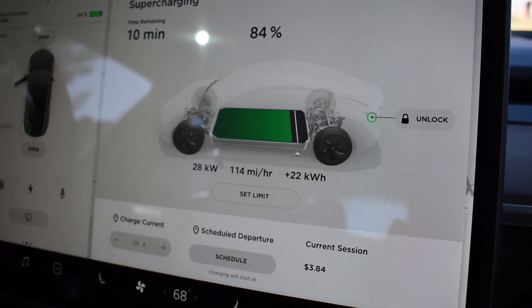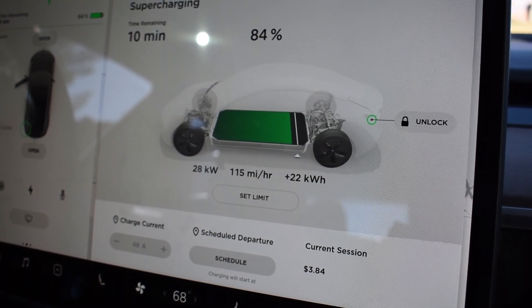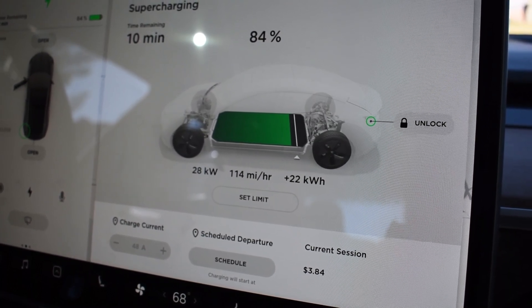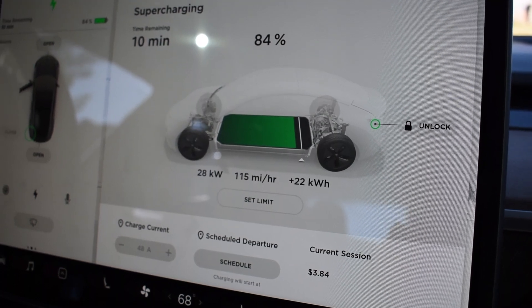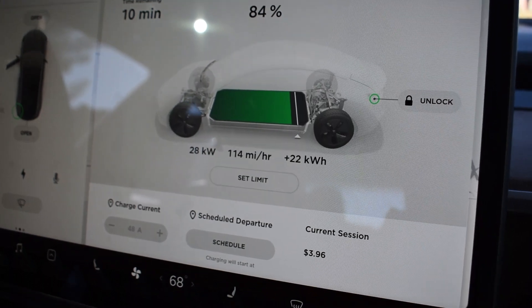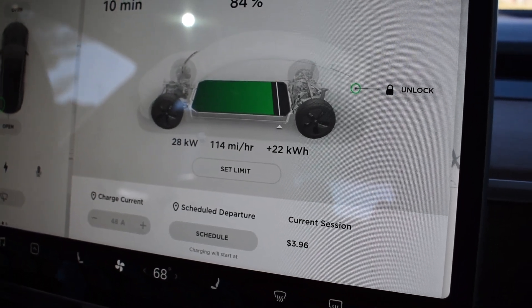I'm still in Page, Arizona. I'm gonna be traveling to Utah and because I did some sightseeing I'm gonna charge a little bit more. I was charging for 20 minutes and the cost is $3.96.